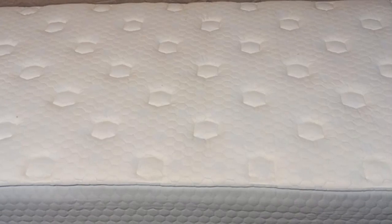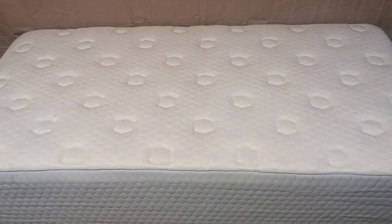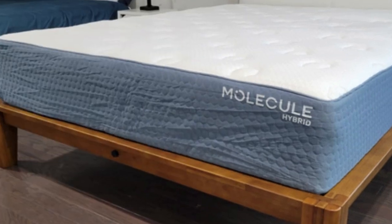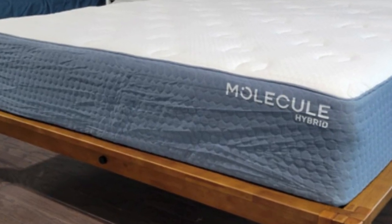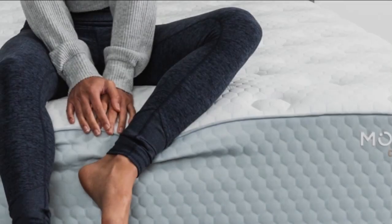Highlights: the all-foam composition greatly reduces motion transfer, and zoned convoluted memory foam offers targeted pressure relief. The Polyliqura blend cover is engineered with cooling and moisture-wicking properties.